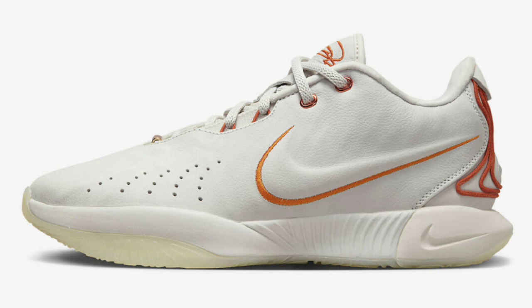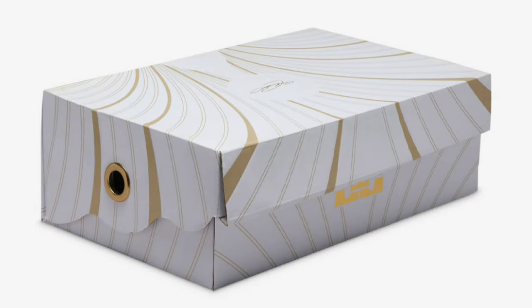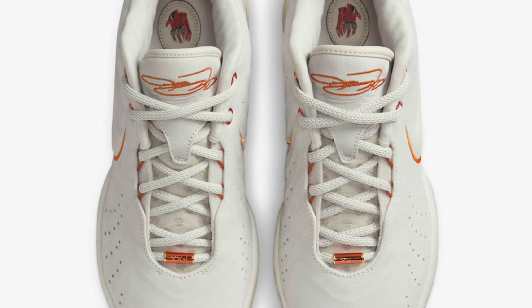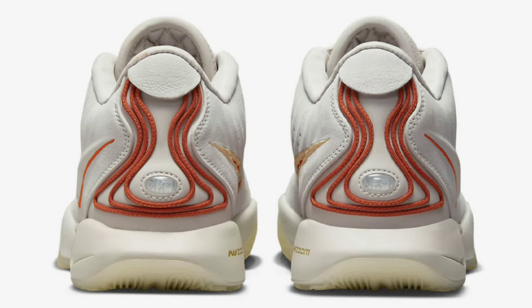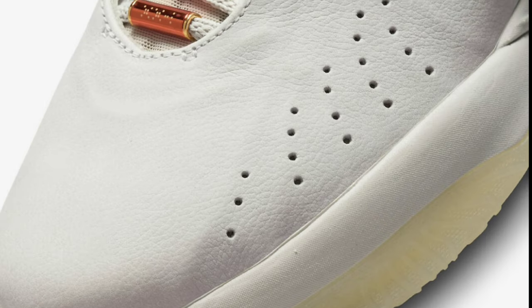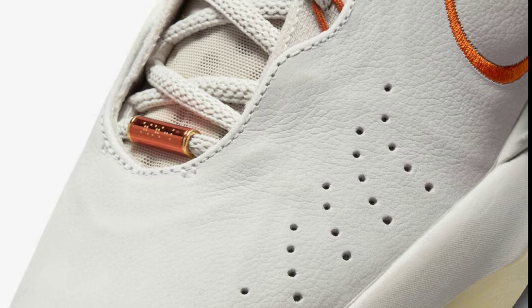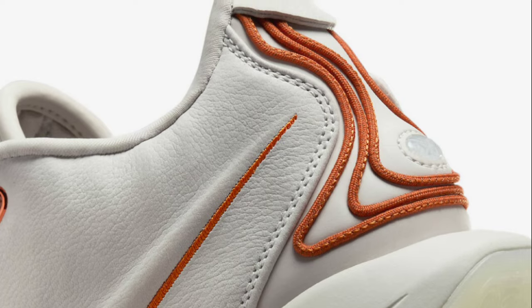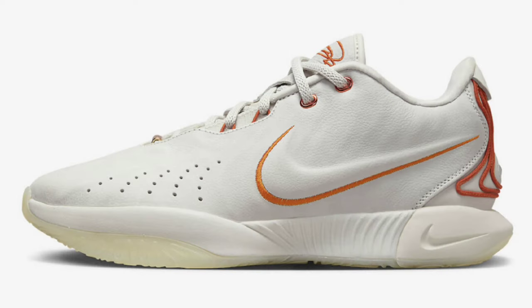Next up, dropping September 28th for a retail price of $200, it's a very interesting colorway of the Nike LeBron 21 Okoye. This LeBron 21 is inspired by LeBron's daughter Zuri, also made to resemble the outer shell of an oyster. This LeBron comes in a light bone, campfire orange, blue, pink rise, and dark russet color scheme, which is very interesting. It does have that milky translucent outsole. No official tech specs have been released at the time of making this video; however, you can expect an upgrade from what we had in the LeBron 20, which was really good. Let me know which LeBron 21 colorway you guys like the best, and are you guys excited for the LeBron 21?